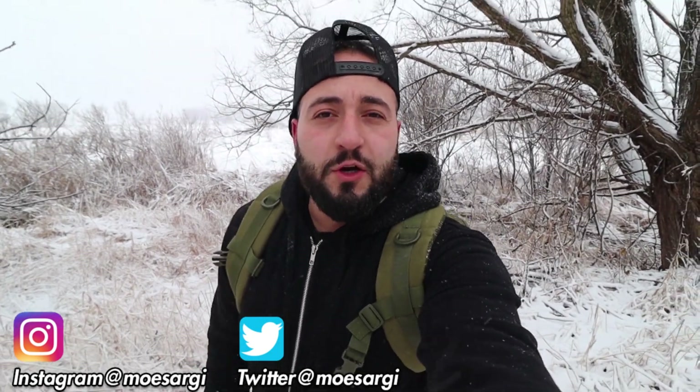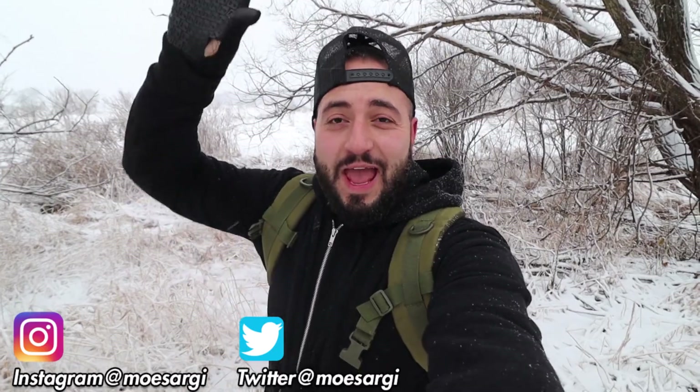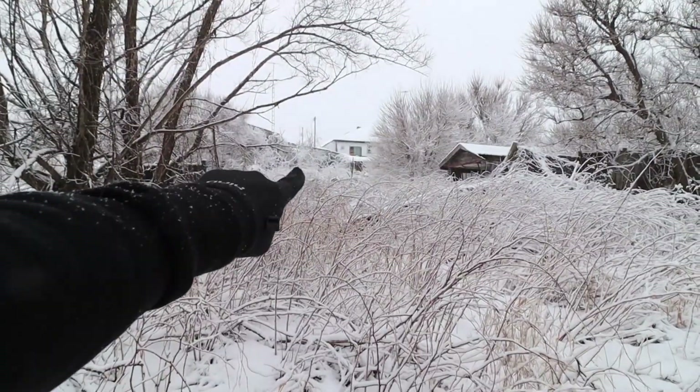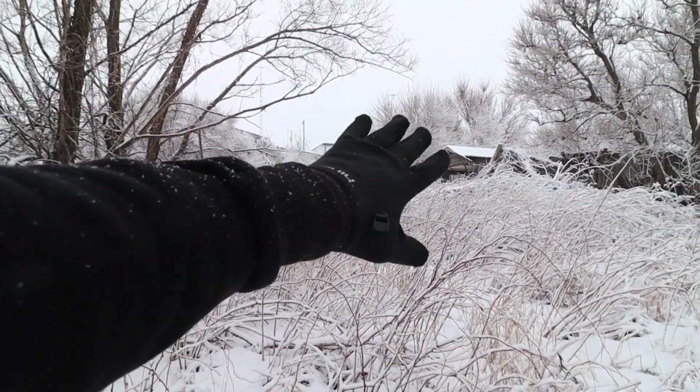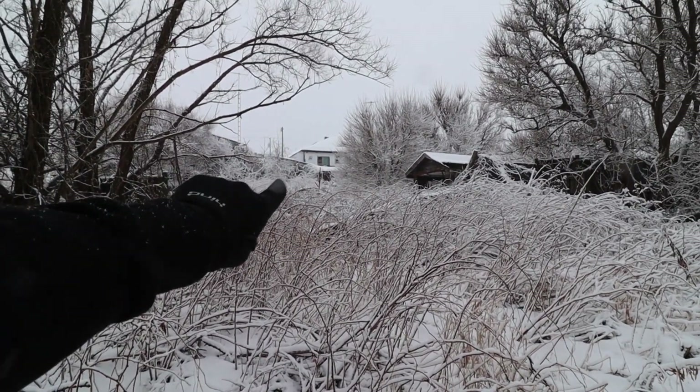What's up guys, I'm Mosarji. Welcome back to another epic adventure. Today I am taking you guys to this abandoned haunted antique shop. Today's video is going to be kind of a treasure hunt — we're going to see what we can find inside. I'm here with Carlo. As you guys can see, the weather is terrible. We've been trekking through tons and tons of snow just to get all the way over here. Take a look at this place. It's really cool.